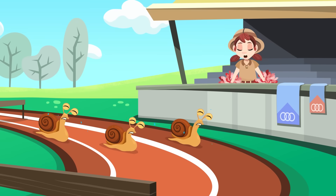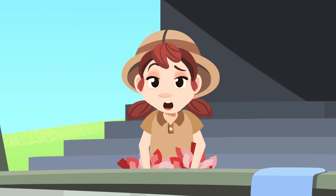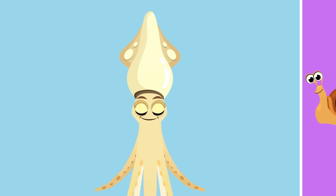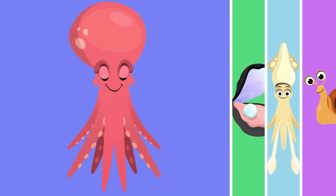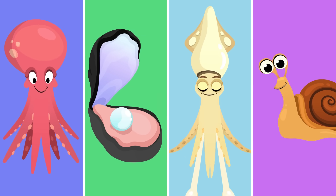Come on, guys! Speed up! You can do this! Well, in the meantime, I'm going to tell you all about another group of invertebrate animals — molluscs! Do you know what kind of animals molluscs are? No problem, I'll explain it to you.